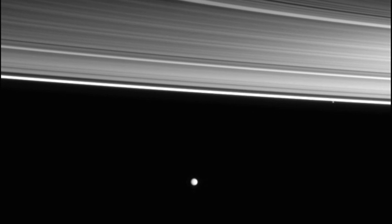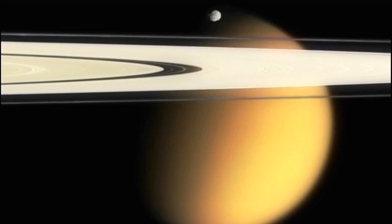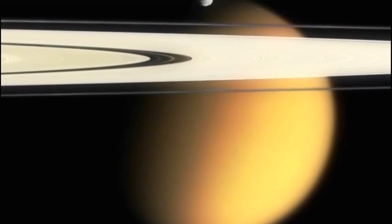Most of Saturn's moons, including Enceladus, are tiny. But one is a giant: Titan, nearly half the size of the Earth.